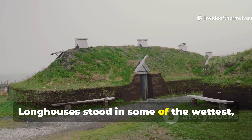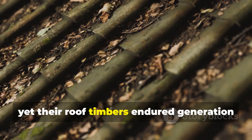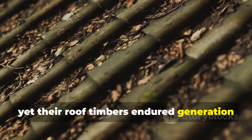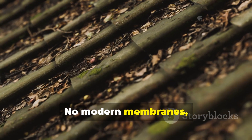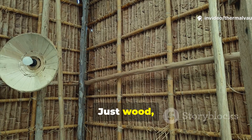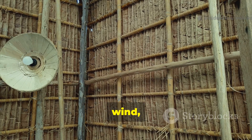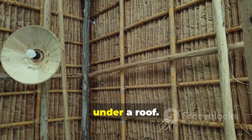Longhouses stood in some of the wettest, windiest landscapes in Europe, yet their roof timbers endured generation after generation. No modern membranes, no pressure-treated lumber, no synthetic vents — just wood, turf, wind, and an understanding of how air behaves under a roof.